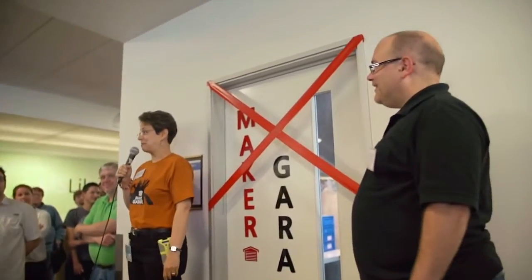I'm Merrill Churchoff, and I'm so thrilled to see all of you here today. Let's explore the new Maker Garage at MS Library.